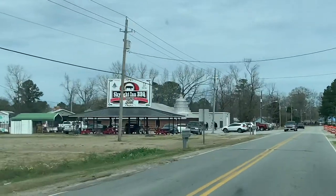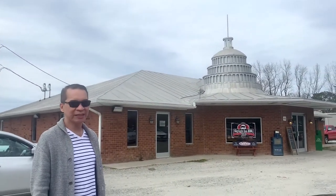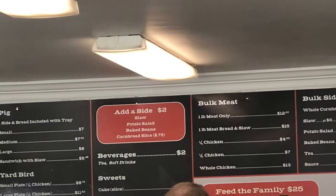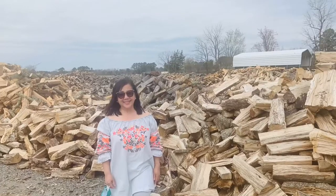We are here. This is the Skyline Inn barbecue in Ayden, North Carolina. In the 70s, the National Geographic called this place the barbecue capital of the world. That's why you can see a replica of the capital on top of this modest brick building — a no frills restaurant.